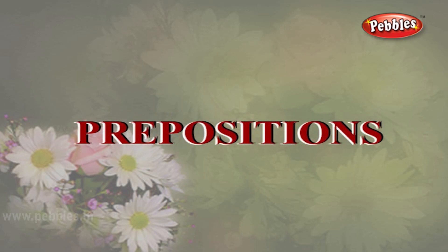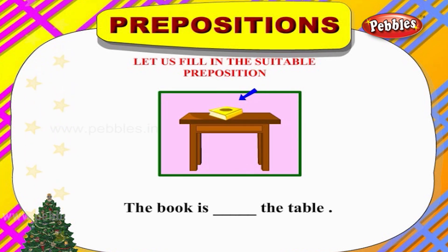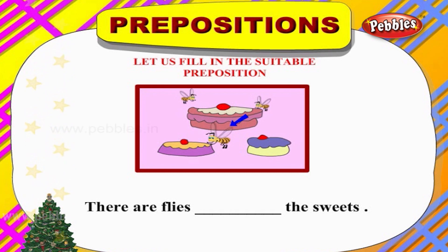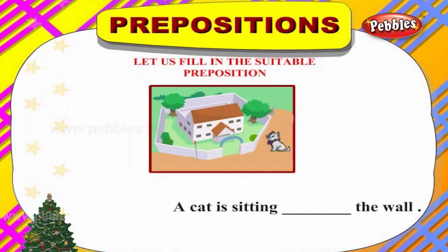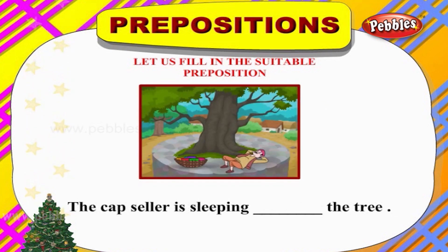Prepositions often tell us the position of something. Let's see some examples. There is a dog behind the cupboard. The book is on the table. There are flies around the sweets. A cat is sitting near the wall.